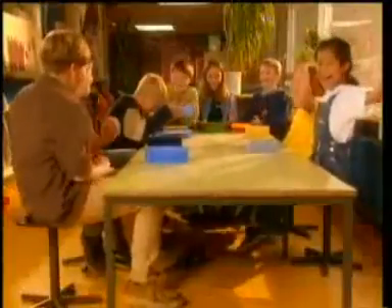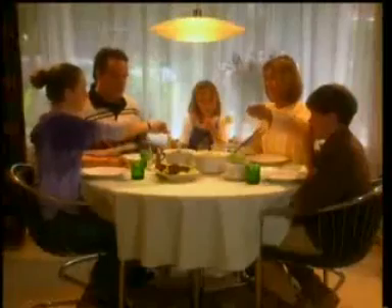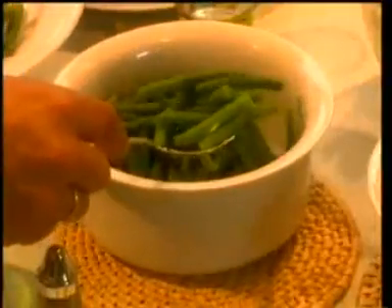For lunch the Dutch like sandwiches — all kinds: meat, peanut butter, ham, cucumber, chocolate confetti, tomato, and of course cheese. In the evening they have a hot meal: potatoes, meat and plenty of vegetables.